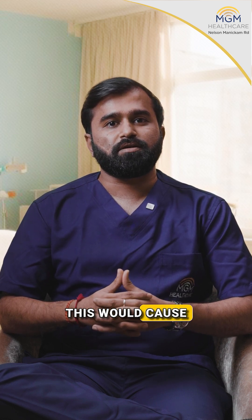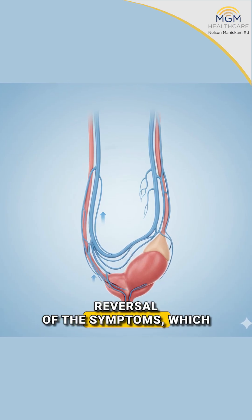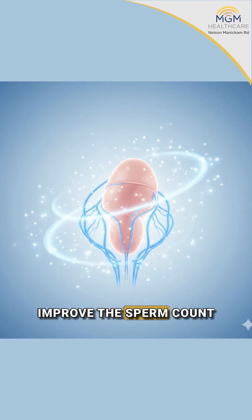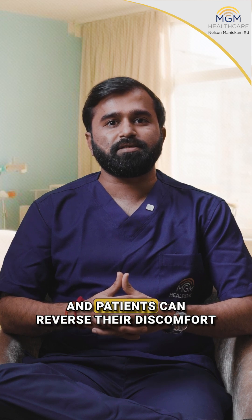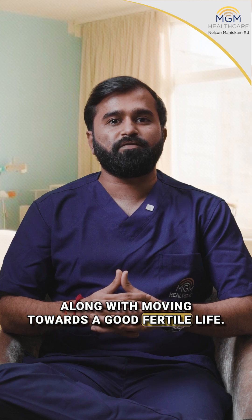This causes the varicocele veins to collapse, bringing reversal of the symptoms, providing adequate temperature to the testis, and also improving sperm count. All this without the need of surgery, with quick recovery time and a short procedure — patients can reverse their discomfort and move towards a good fertile life.